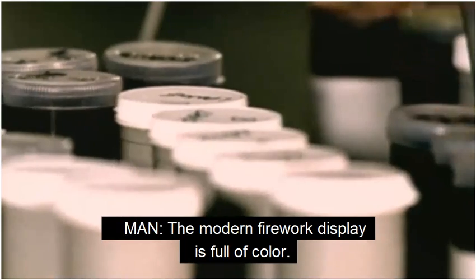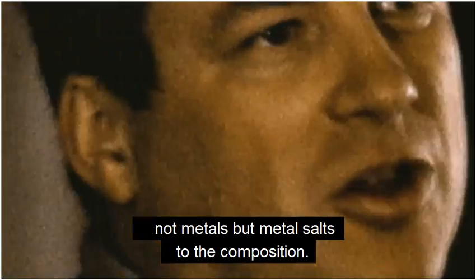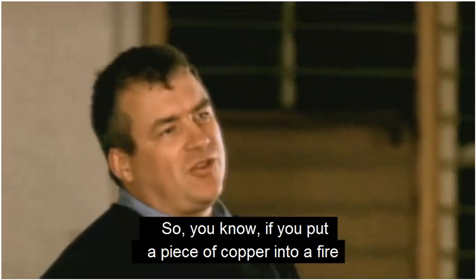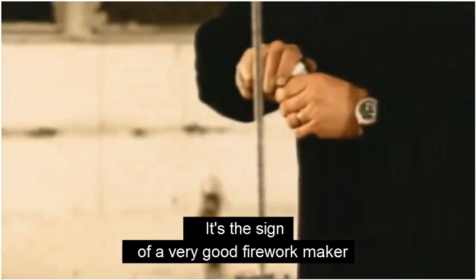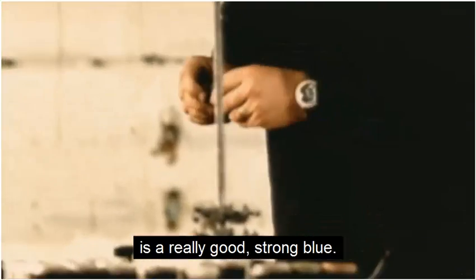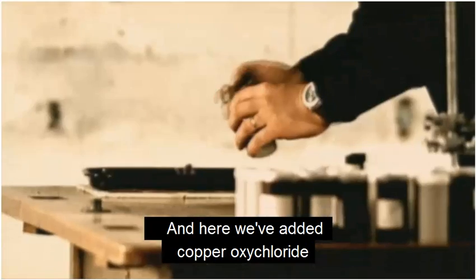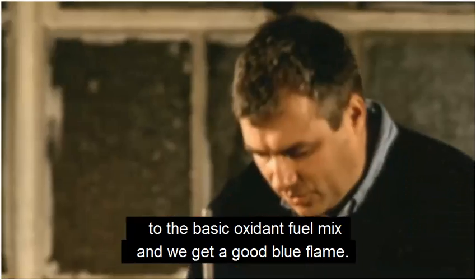The modern firework display is full of color. And you make color by adding metal salts — not metals, but metal salts — to the composition. So if you put a piece of copper into a fire, you see it glow with a blue flame. And we can do the same. The sign of a very good firework maker is a really good strong blue. Here we've added copper oxychloride to the basic oxidant fuel mix, and we get a good blue flame.